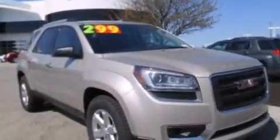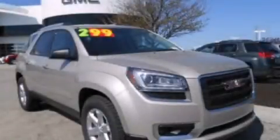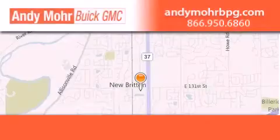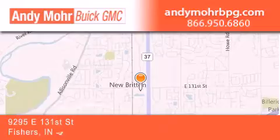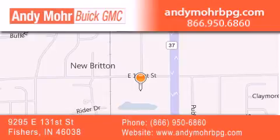We hope you found this video informative. Please contact us today. Andy Moore Buick GMC is the place to find new and pre-owned cars and trucks in Indianapolis. You can search our new and used car inventory online, get new car pricing and receive free no obligation price quotes. Stop by and visit us at 9295 East 131st Street in Fishers, or see us online at AndyMooreBPG.com.